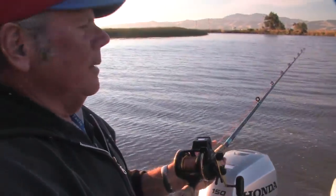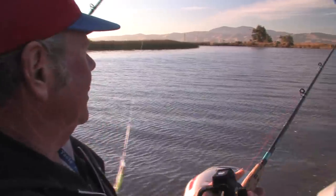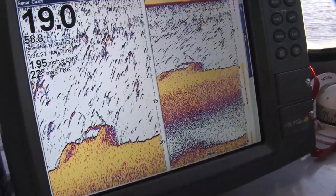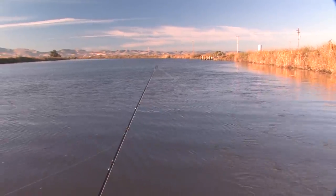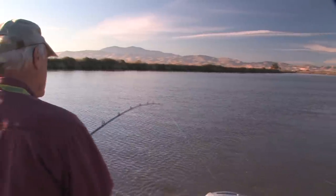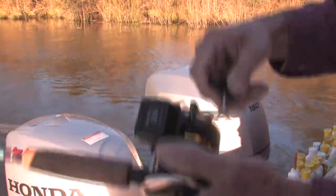We're going to be trolling right by this pump, which is kicking out water from the duck clubs. There's a lot of bait in there, so those fish have been hanging right around there. We're running the new P-line Predator. You want to stay within two to two and a half miles per hour if we can — it's a deep diving lure. We start at these pumps in Montezuma Slough because you get a lot more turbulent water. The pump is pulling water in and throwing it out, which makes the bait congregate and creates more water movement on slow tides, making the fish hit the lures a little harder.